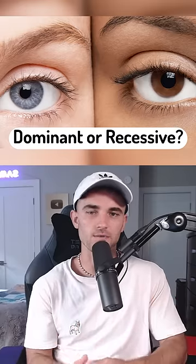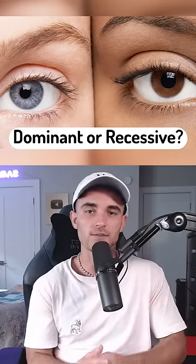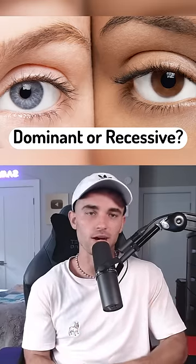Are you more dominant or recessive? Well, let's find out. We're gonna look at 10 different traits, so keep track of where most of yours lie.